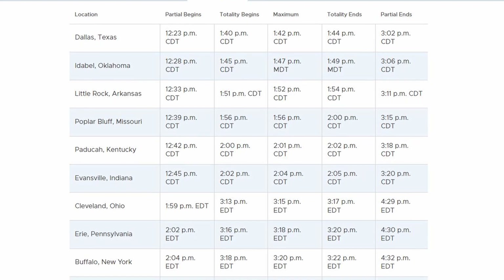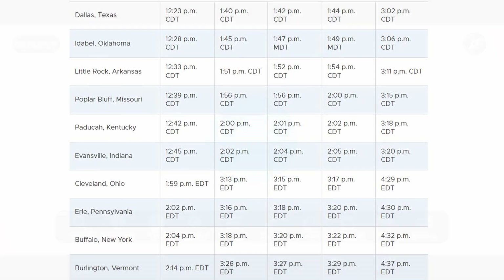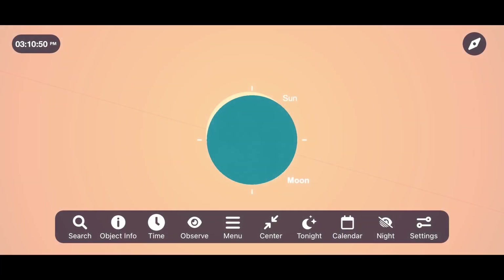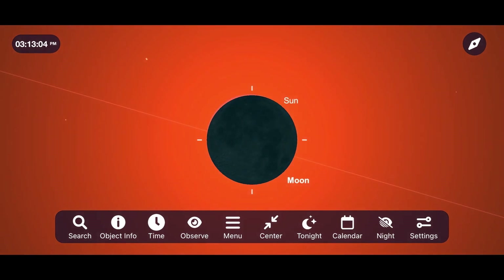I'll include some links in the description below to help you figure out where the nearest point of totality will be to you, and also consider using apps like SkySafari to know the exact second when totality will hit if you find yourself in its path.